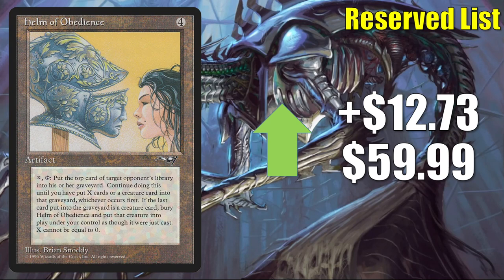Helm of Obedience goes up $12.73 this week to $59.99. This does see play in Legacy as well as Vintage to some degree. Of course, this is a reserve list card — take note that this is from Alliances. You can find a lot of cheaper reserve list cards there, and people are picking up on that fact in the marketplace.